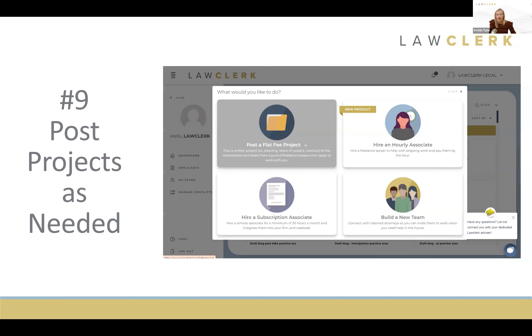Tip number nine: even when working with an hourly associate, don't forget you can still post projects on Law Clerk as needed. Projects will always be a tool in your back pocket. For example, if you have an immigration and family law firm and suddenly a client needs a lease agreement, that might be outside your scope — the perfect time to log into Law Clerk, post a project to a lawyer experienced in writing lease agreements, and have them prepare it. Also if your hourly associate is maxed out, posting a project ensures work gets done on time.